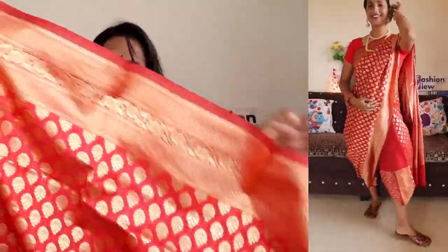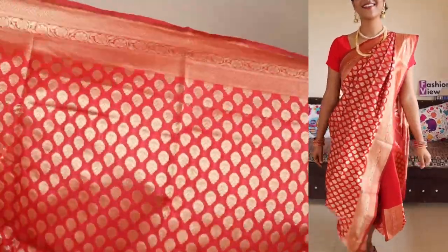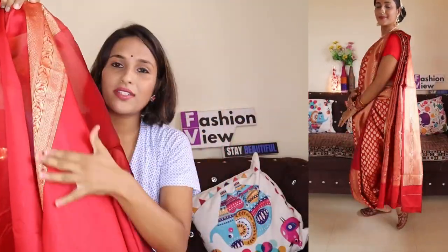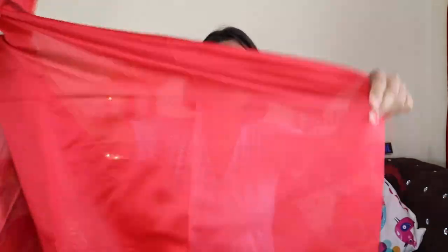You will get to see this type of border on the saree — it is a very nice saree. This type of saree is in a very affordable range. The price is around 700 to 800 Rs — I will check and tell you about it. With this, you will get a running fabric blouse. This blouse is a very good soft fabric. The quality is very good — the blouse and the saree are very good together. It is very beautiful and after wearing it, it will look very good.